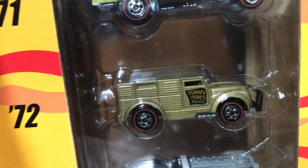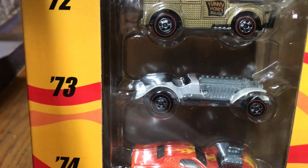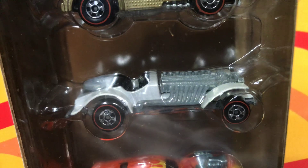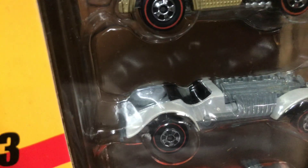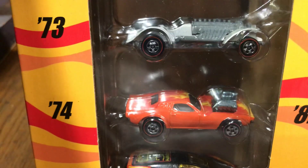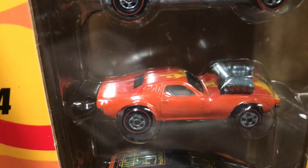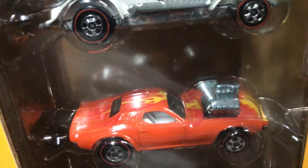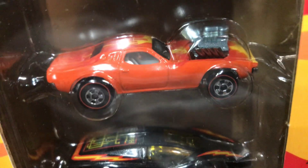Next we have from 1973, Sweet 16, based on the actual red line — kind of like white with no metal. Next we have for 1974, Roger Dodger in orange with flames on top, metal engine, and basic red line wheels.